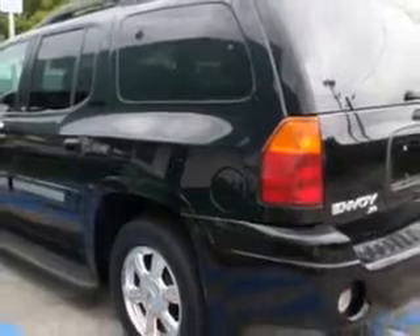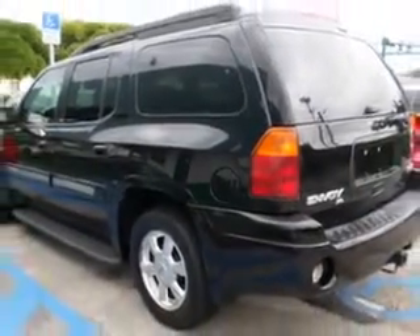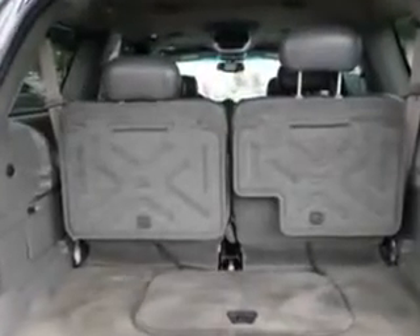Enjoy the drive, feel safe, and have peace of mind in this '03 GMC Envoy XLS at Buyer's Zone, Incorporated today.